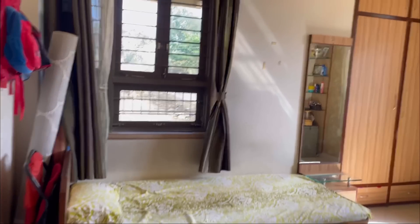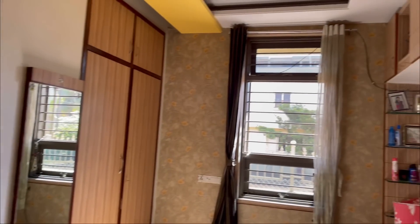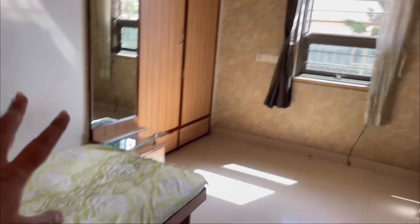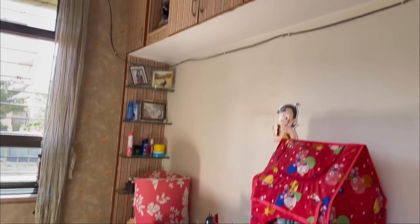Bedroom number two — I don't know where to go from here. But the other room is in the room for a little bit.